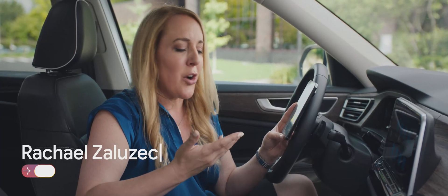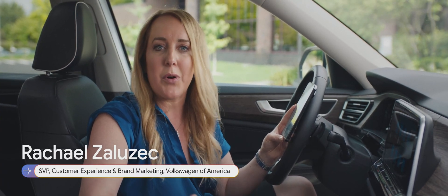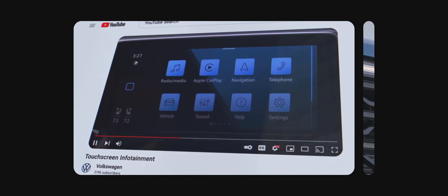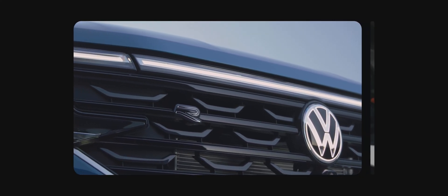The MyVW app and the virtual assistant are really the collection of so many different points of information — what we have in our owner's manuals, what's available online, and it even goes as deep as to give you videos from YouTube — putting all of the information in one place and giving you the support that you need.